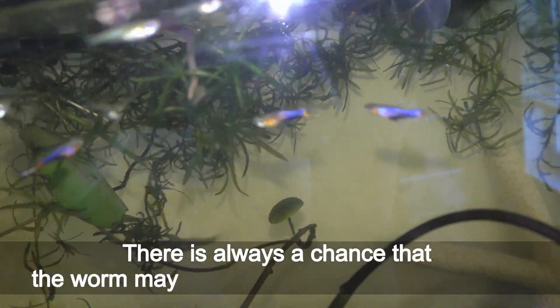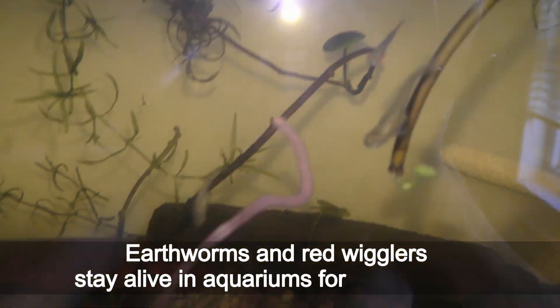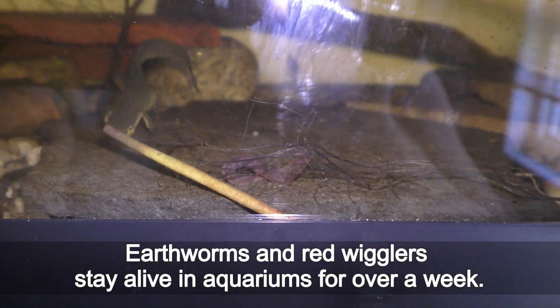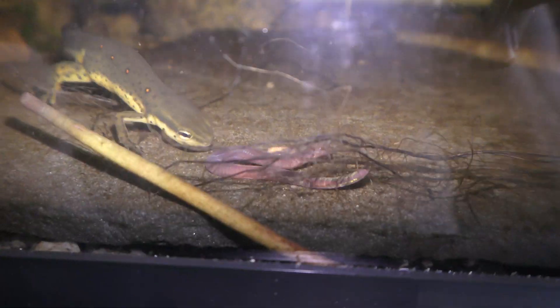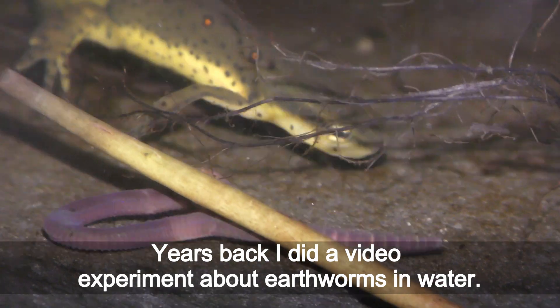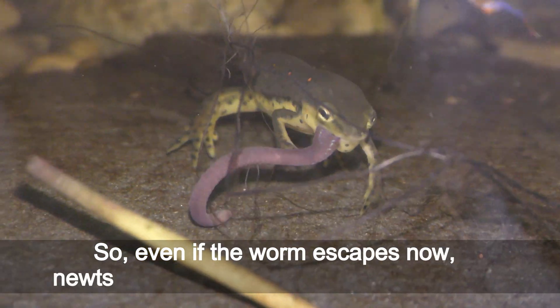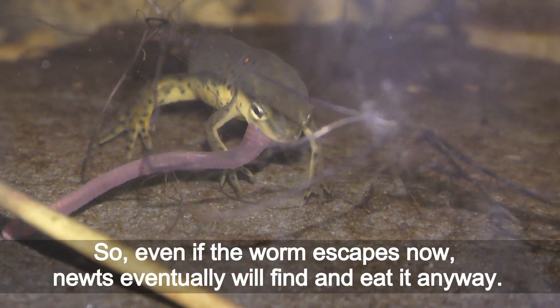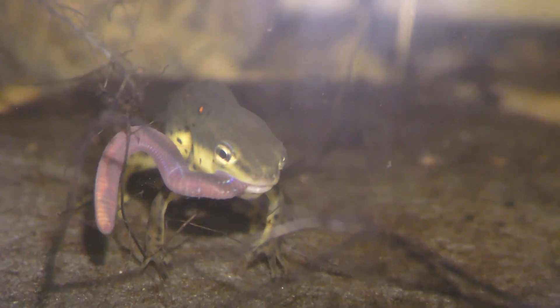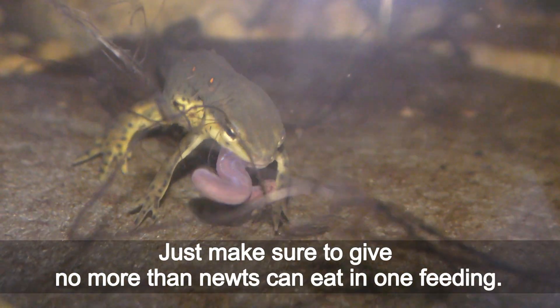There is always a chance that the worm may escape unnoticed during feeding. Earthworms and red wigglers stay alive in aquariums for over a week — I did a video experiment about earthworms in water, you're welcome to check it out. So even if the worm escapes, newts will eventually find and eat it anyway. Just make sure to give no more than newts can eat in one feeding.